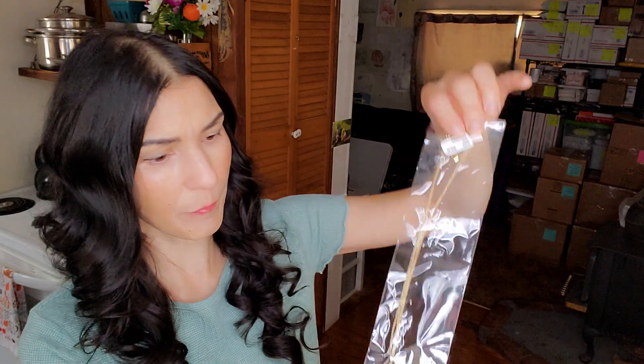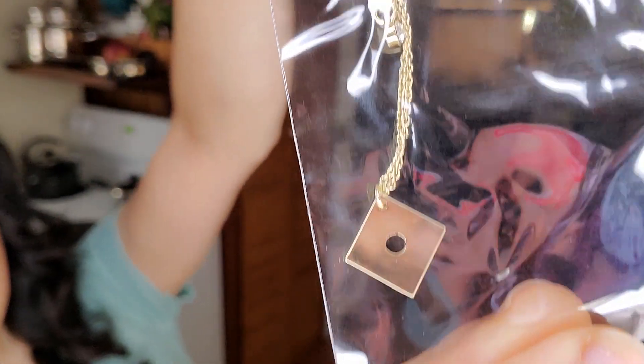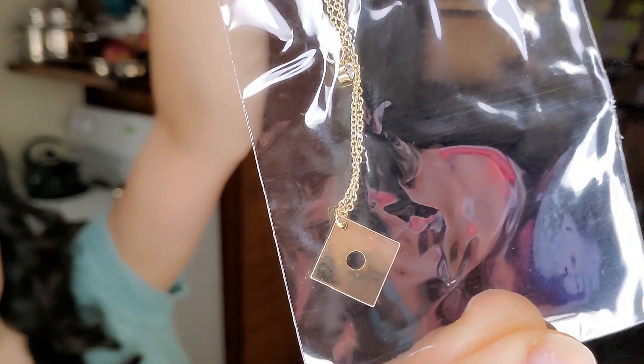Number two: a very similar necklace, but it's actually just gold with a funny little tilted square with a hole in it. It retails for $38 and it says 'gold.' I don't know if these are real gold or not, because there's nothing that says '0.925' for silver or '14 karat' for gold.